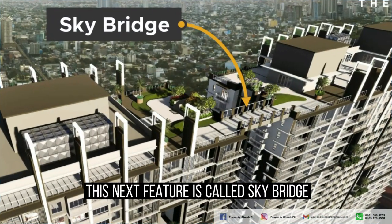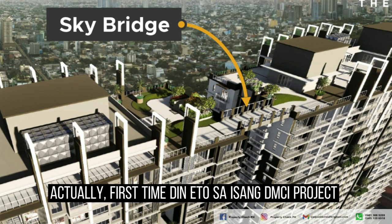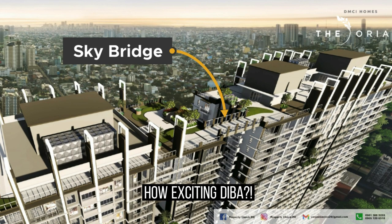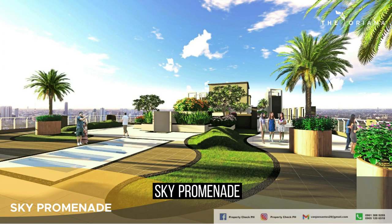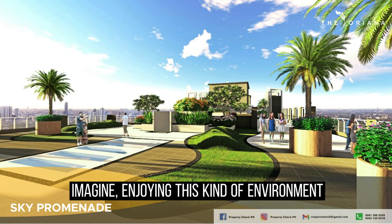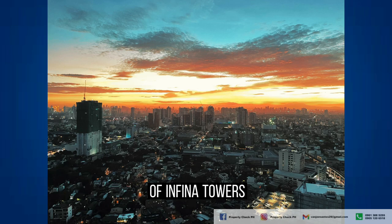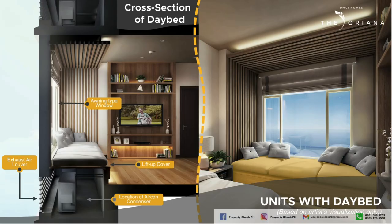The next feature is called the skybridge — a first for a DMCI project, wherein it connects two towers. So you no longer need to go down if you want to move from one building to another. The next slide shows the improved and more nature-inspired sky promenade, which has more greenery and grass in the middle. Imagine enjoying that kind of environment up there with a fantastic view. This photo was taken at the sky promenade of Infina Towers, the RFO DMCI project beside Oriana.